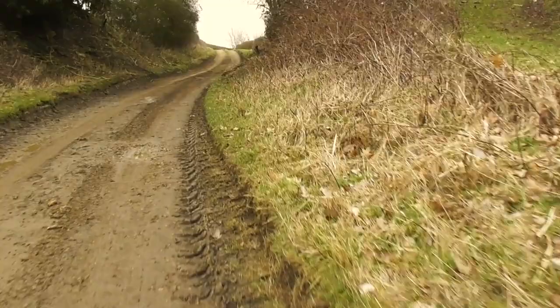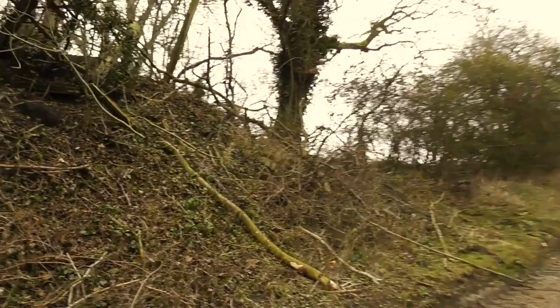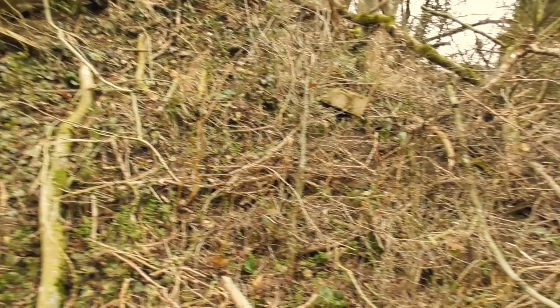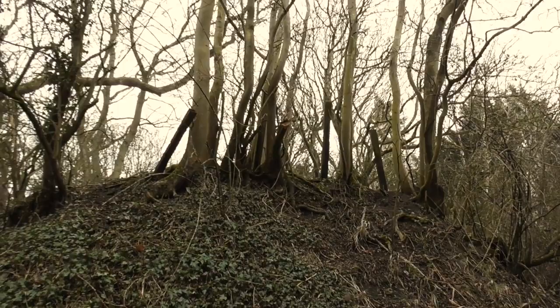It looks like we're missing an occupation bridge - embankment to the right of me and embankment to the left. This is getting a little bit dark now, I hope this film comes out alright. Occupation bridge - missing. There's a bit of an attempt to fence at the top, but that's not railway - probably post-1960. Any sign of any structure? Not a chance. We need to get up on the embankment on this side and head back towards Moreton-in-Marsh.